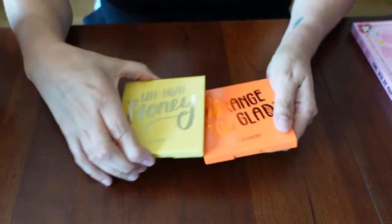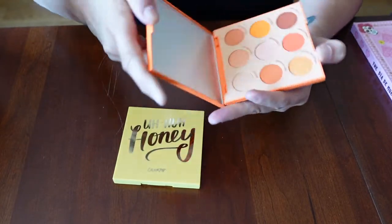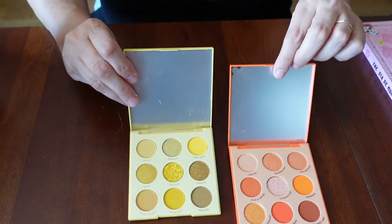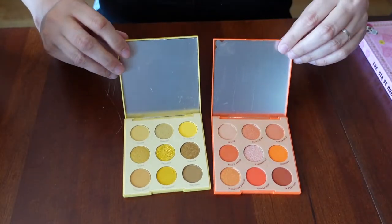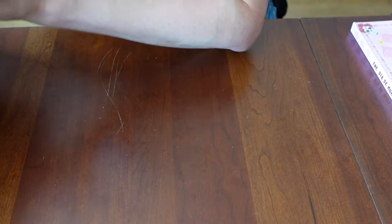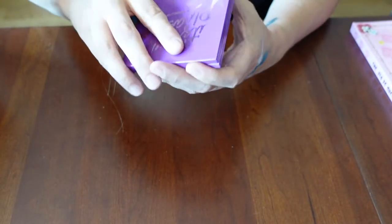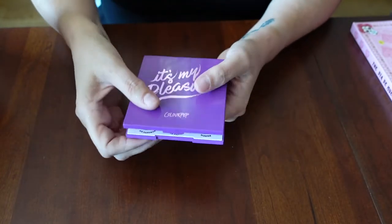I have two more ColourPop — Orange You Glad and Uh-Hu Honey. I think these are going to be staples and they'll be fun. Also the It's My Pleasure, this purple one — I've definitely become into purples.